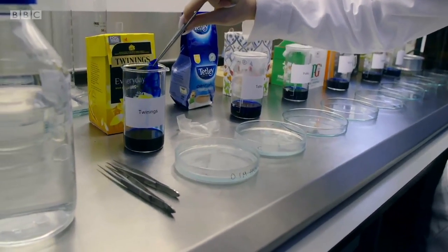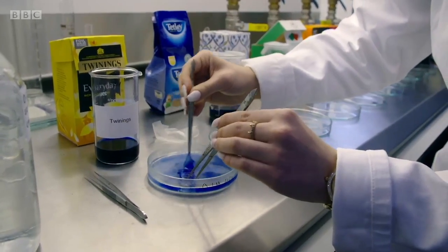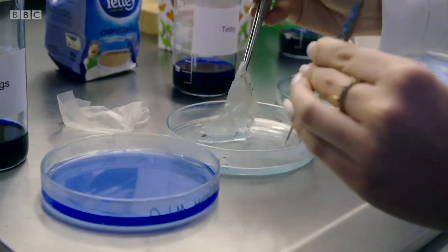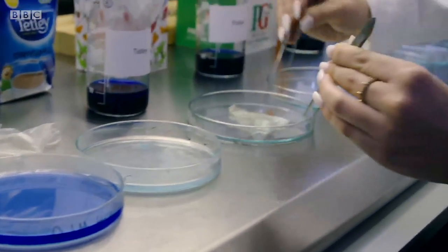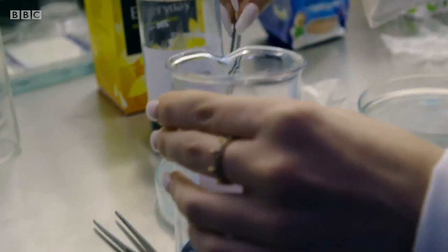Wow, that looks like a lot, doesn't it? It's dissolving away the papery part of the tea bag so that we can see the plastic skeleton that's inside it. As you can see, other than being a little bit more transparent and fragile looking, it's like a tea bag. I'm shocked and surprised. The Tetley...